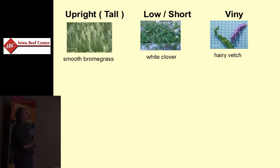We have some low-growing short types. Some of them actually spread across the ground, like white clover, which has stolons like strawberry runners, growing very close to the ground. We have a few viney forage species that aren't probably as important in Iowa as they are in some of the other states, but they do have some viney characteristics.